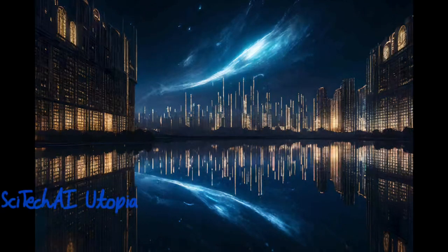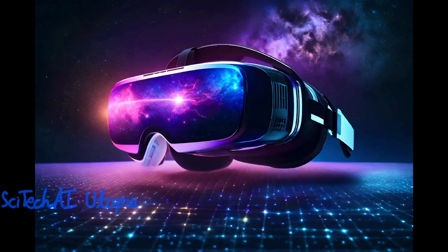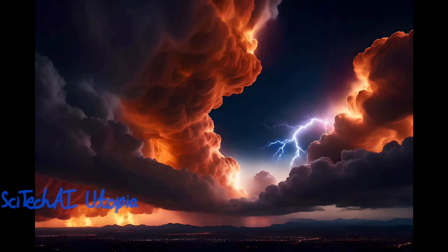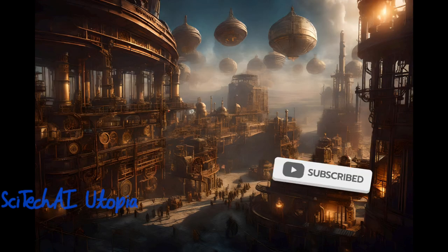Hence, with exascale supercomputing, we can simulate, analyze, and understand the world in very deep depth and precision. It is a tool for solving problems on a global scale, from predicting natural disasters to optimizing energy production. Thank you for watching, and may we one day simulate the whole universe.